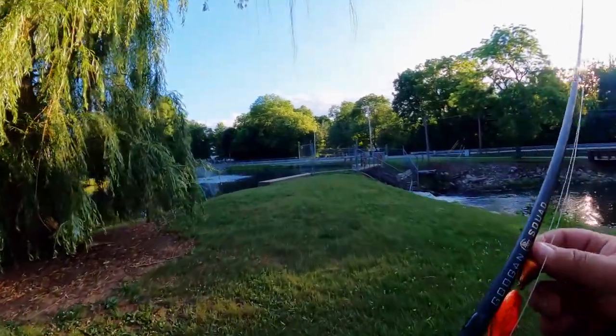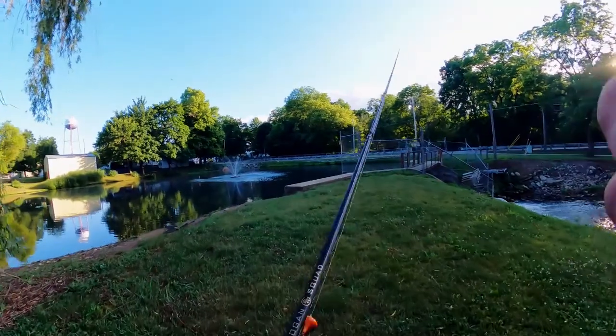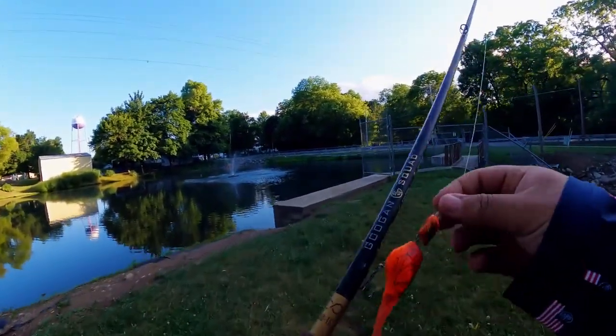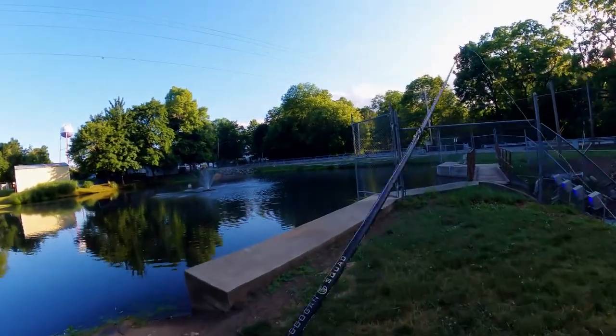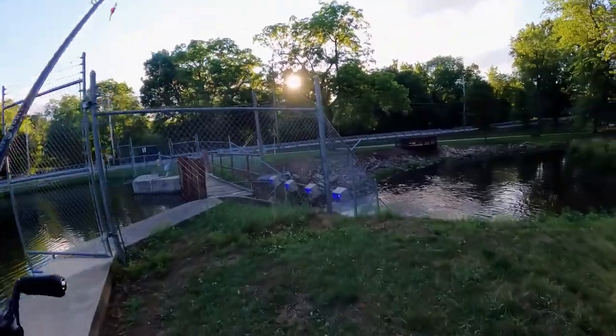Somebody's messing with me a little bit because last time I came here there definitely was not a fountain. So we're definitely gonna see if we can catch one, maybe around this fountain. Sorry about the noise — there's kind of a waterfall right behind us.